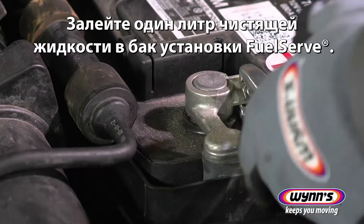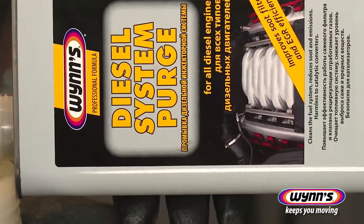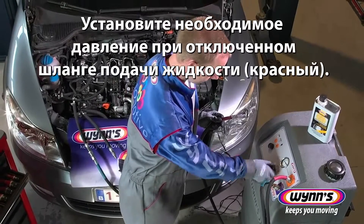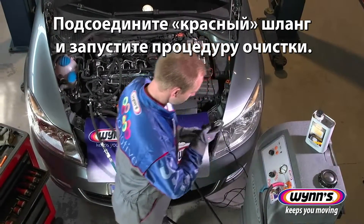Connect the unit to the car's battery. Pour 1 liter of additive in the fuel serve tank. Set the feed pressure with the red hose disconnected. Connect the red hose and start the treatment.